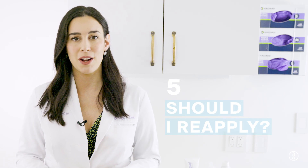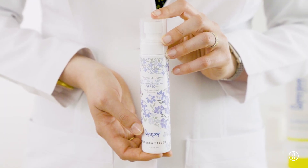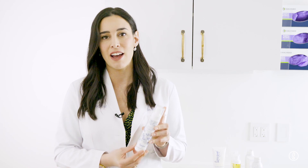The fifth and most important tip I want you to remember is when to reapply. We recommend that you reapply your sunscreen every two hours. The reason is that sunscreen can break down with time, and if you're sweating, playing, or rubbing your skin, it can be wiped off. A great way to reapply is with Defense Refresh Setting Mist — you can spray it over your makeup or on your body when you're heading out for lunch.